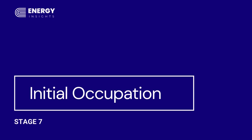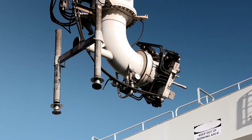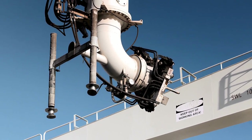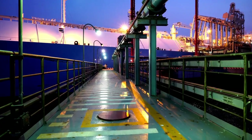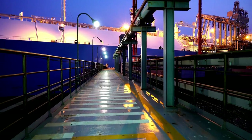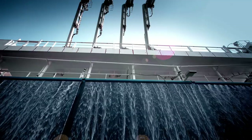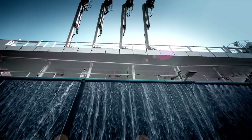Stage seven, initial occupation. We introduce the user to the equipment and premises and demonstrate how it works. We assist the facilities management team with the earliest phases of the building operation. We refresh commissioning records in line with the approval of any revisions and update the operations and maintenance manuals to reflect any modifications that have been authorized.